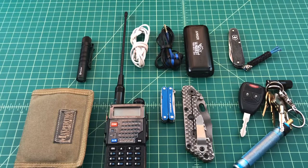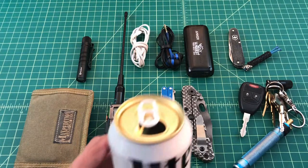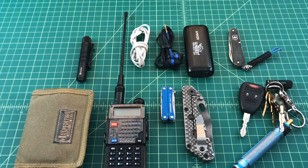Alright folks, so I just wanted to do a quick EDC update video. It's been a while since I've done one. There are some new things, there are some old things in this video. Before we do this video, why don't you go grab yourself a nice cold one, come on back, and we'll get started.